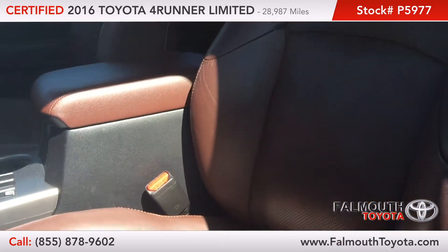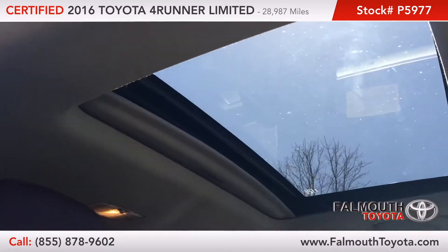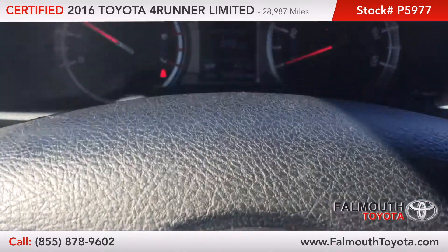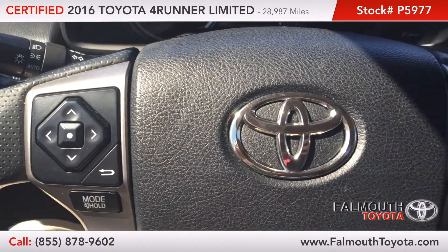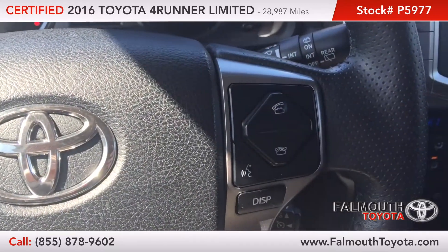The interior is a beautiful redwood color with power heated vented front seats and a power moonroof. The instrument cluster is clean and easy to read. On the steering wheel you have audio and phone controls as well as voice recognition.